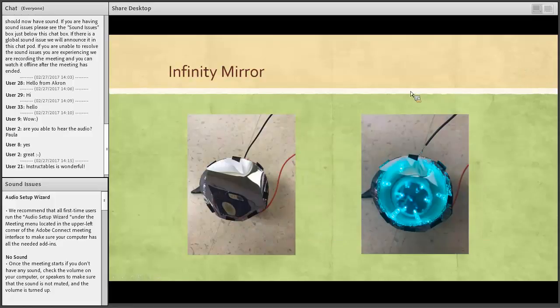This next one is what I call the Infinity Mirror. It's a little bit more complicated but not too difficult. I used some LEDs, a 3-volt coin cell battery, wires, copper tape, a thin mirror film, and a mirror on the back to make it look like those lights go on and on for infinity. That was a recent project.